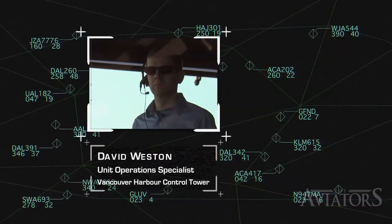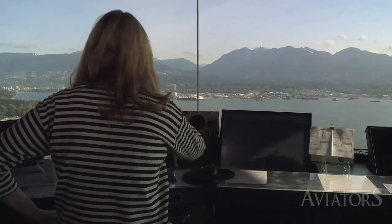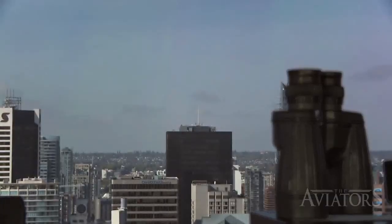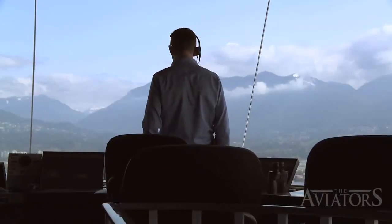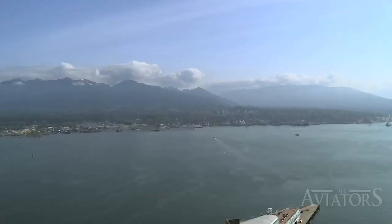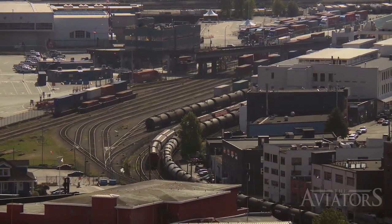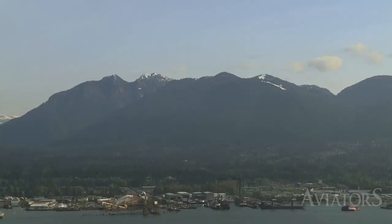David Weston, the control tower's unit operations specialist, supervises a team of seven controllers at this elevated facility, with skyscrapers to one side and an impressive backdrop of mountains on the other. While the spectacular view afforded by the 200 square foot lookout is nothing short of breathtaking, if you look far enough back in time, the windows from this control tower would have provided an altogether different view.